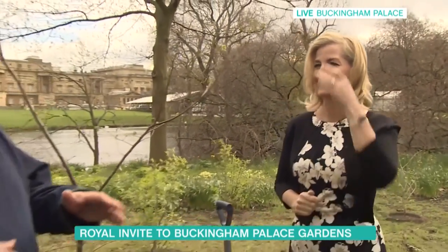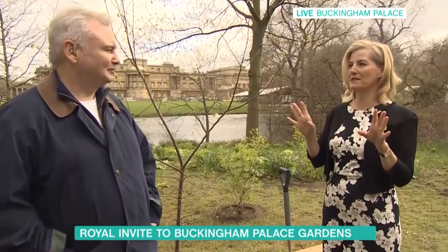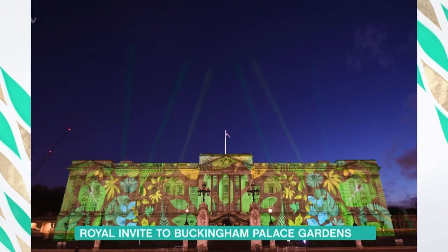Did you see Buckingham Palace last night, the way it was lit up? This is the Queen's Commonwealth Canopy, and they did this massive big projection of tree canopies over it. What was that like? It was actually beautiful. I came in the gates at about half past 11 last night, and it really did look lovely. It was really beautiful. Unfortunately, only for one night, but it was definitely worth seeing. Very beautiful — lots of different types of leaves projected onto the front of the palace. And it was stunning.